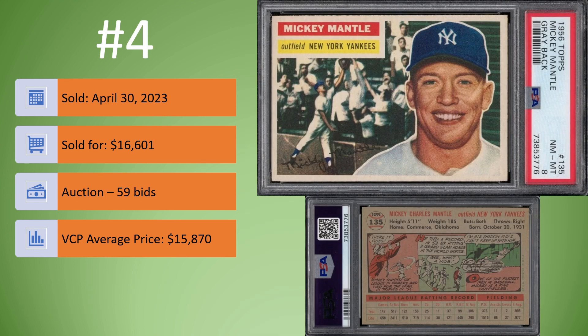On to number 4. We have the 1956 Topps Mickey Mantle Grayback in a PSA 8. Great looking card of that 56 Topps Mickey Mantle. This one sold on April 30th for $16,601. It was an auction, 59 bids, a little bit higher than the VCP average price. Newer slab, great eye appeal compared to maybe some other PSA 8s. I can definitely see that this one received a premium for that eye appeal.